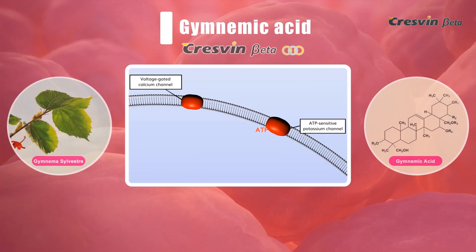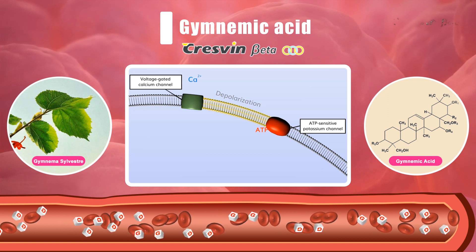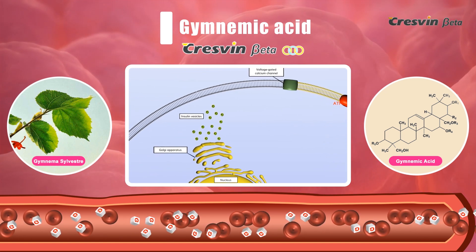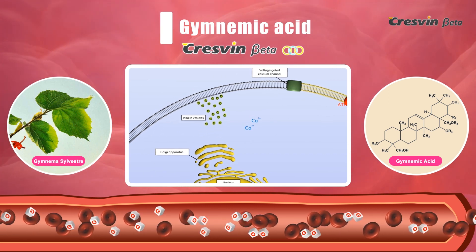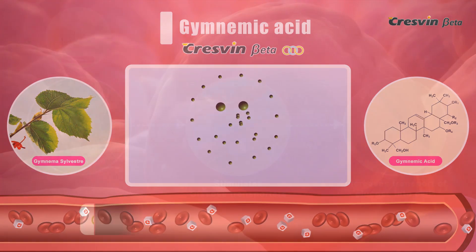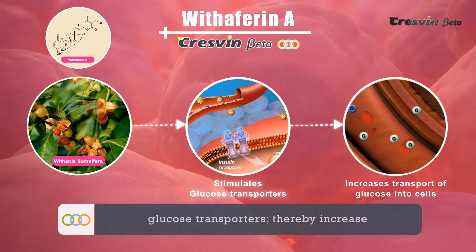Gymnemic acid in Cresven Beta stimulates calcium influx into beta cells via voltage-gated calcium channels, thus enhancing insulin secretion and thereby reducing blood glucose levels in type 2 diabetes.